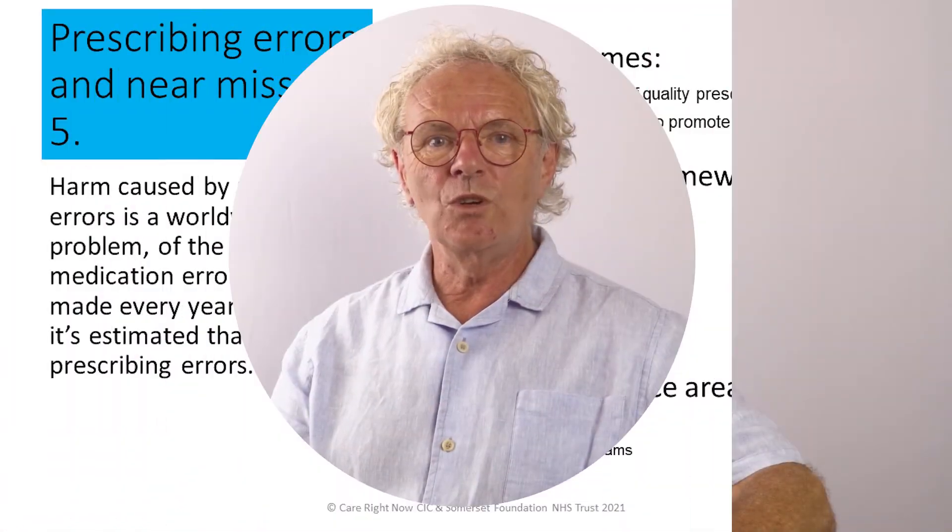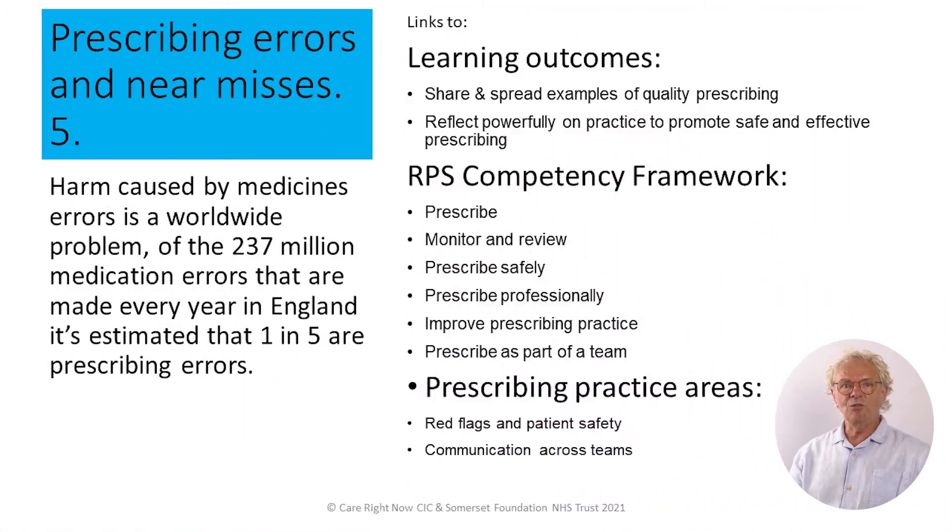Harm caused by medicines errors is a worldwide problem. Of the 237 million medication errors that are made every year in England, it's estimated that one in five are prescribing errors.